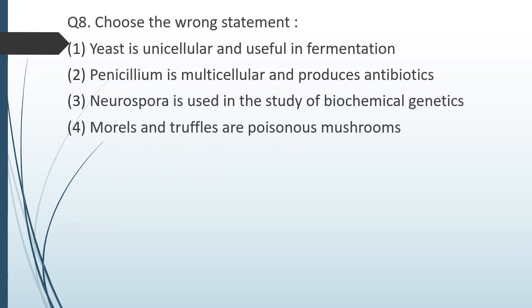Question number eight. Choose the wrong statement. Option 1 — yeast is unicellular and useful in fermentation. Option 2 — Penicillium is multicellular and produces antibiotics. Option 3 — Neurospora is used in the study of biochemical genetics. Option 4 — Morals and truffles are poisonous mushrooms. The wrong statement is option 4. Morals and truffles are not poisonous — they are actually consumed by humans.